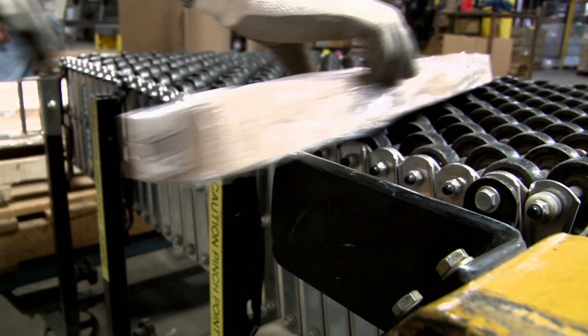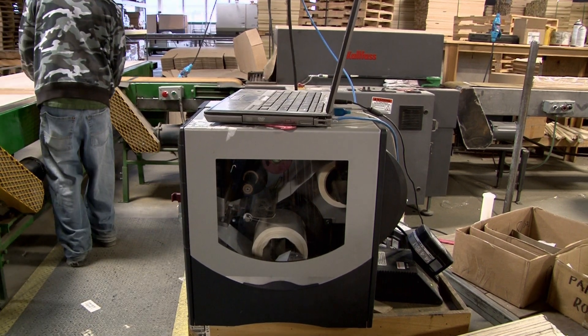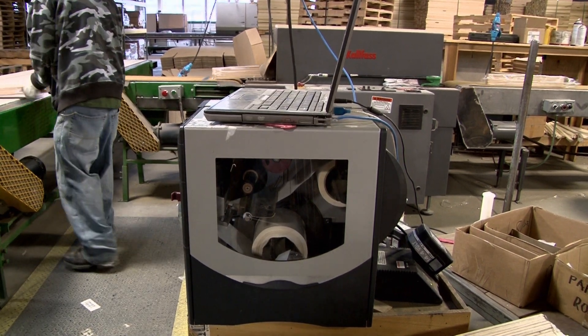As soon as we walked into Northwest Hardwood, I saw a laptop and a printer, and all they were using the laptop for was to print labels. A smart printing application here was going to be the perfect fit for this.